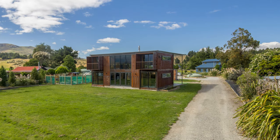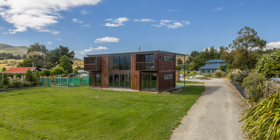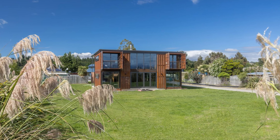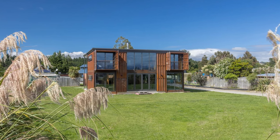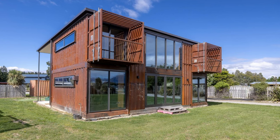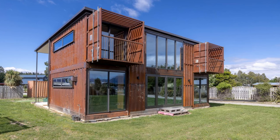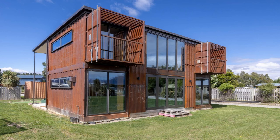This modern house, located in Wanaka and designed by multi-award winning architect Gary Todd, is an impressive example of an adaptive reuse project. The design concept comprises six 20-foot shipping containers arranged in a U-shaped layout, with groups of double-stacked containers forming the walls of the house.